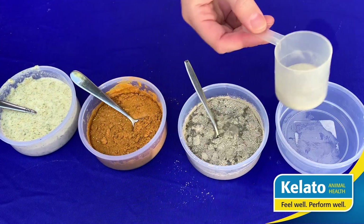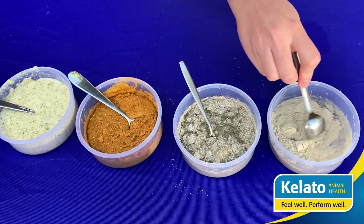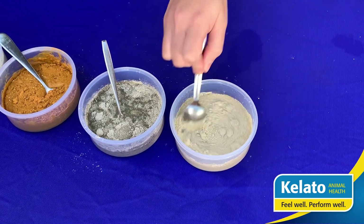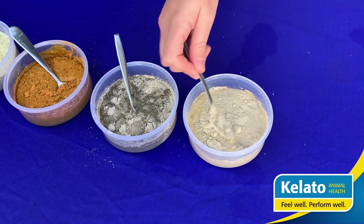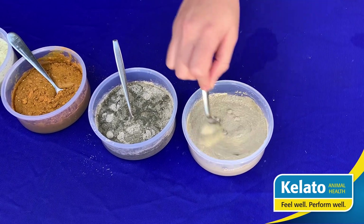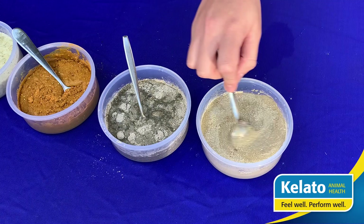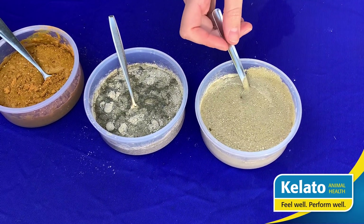We'll head to our fourth gut health supplement. These are quite similar in consistency, and we'll see what happens when we mix this one in. This one as well is producing some frothy foam, which means it's giving off some gas when interacting with the stomach acidity.